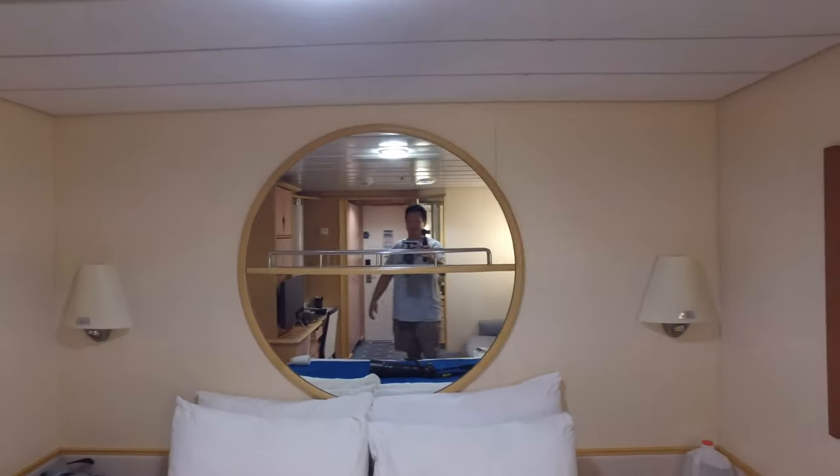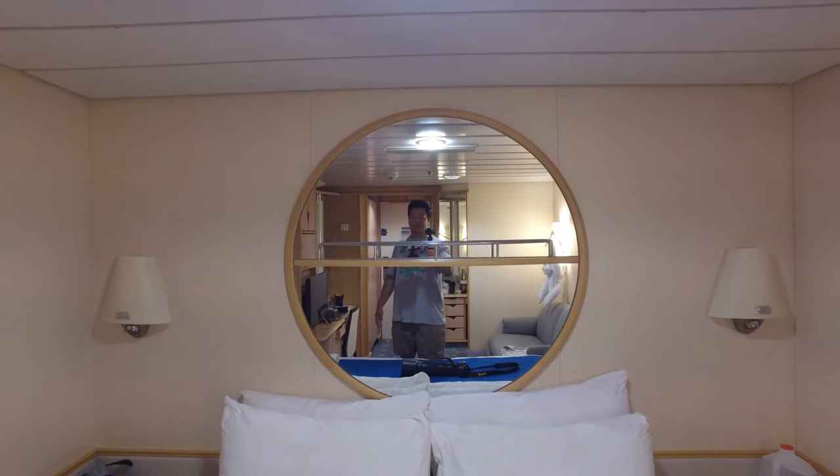Hey YouTube, it's MrShadow1969 coming to you from Royal Caribbean's Adventure of the Seas. Here we are in my stateroom, it's just a little boring stateroom, nothing exciting. But what we'll have for you is another cruise tip for you.